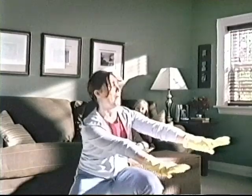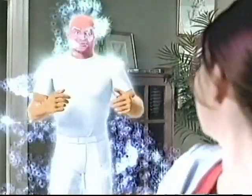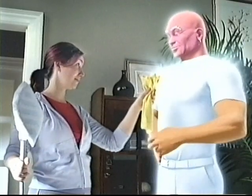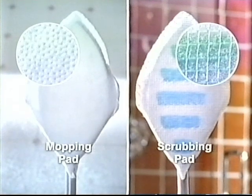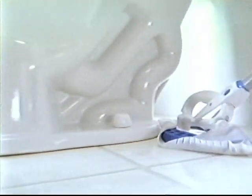Getting ready to clean the bathroom, Mom? Yep. There's an easier way to clean the bathroom. Mr. Clean Magic Reach has a fully adjustable pole that makes cleaning the bathroom less of a workout. It comes with a flexible head and two different cleaning pads. The scrubbing pad tackles showers and tubs, while the mopping pad cleans counters, floors, and even those hard-to-reach areas.